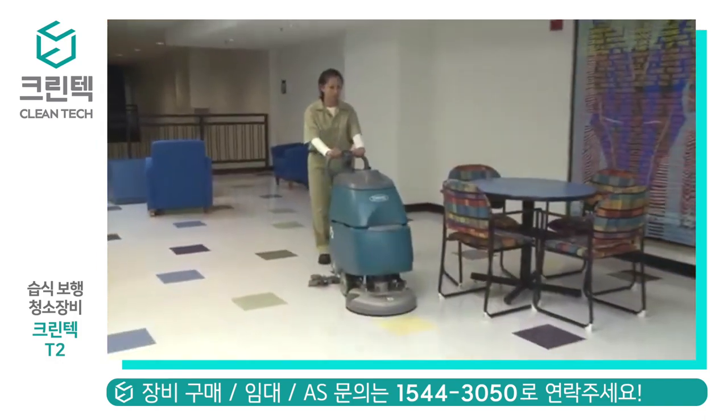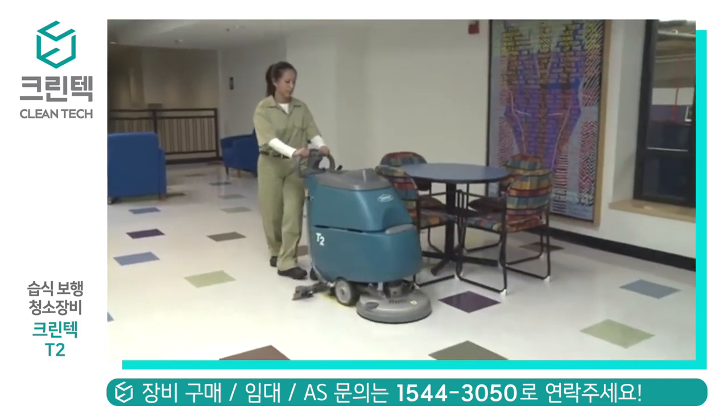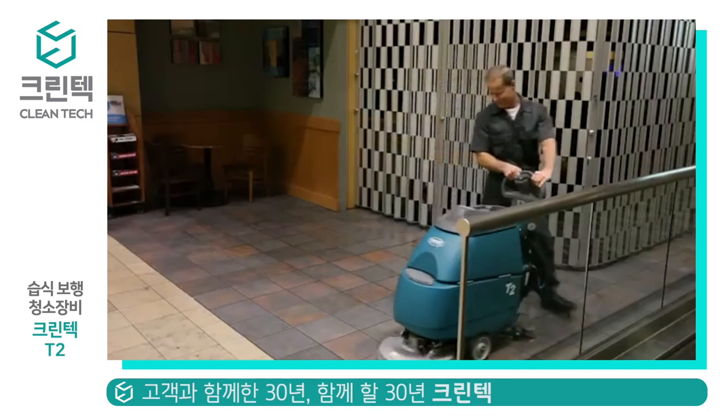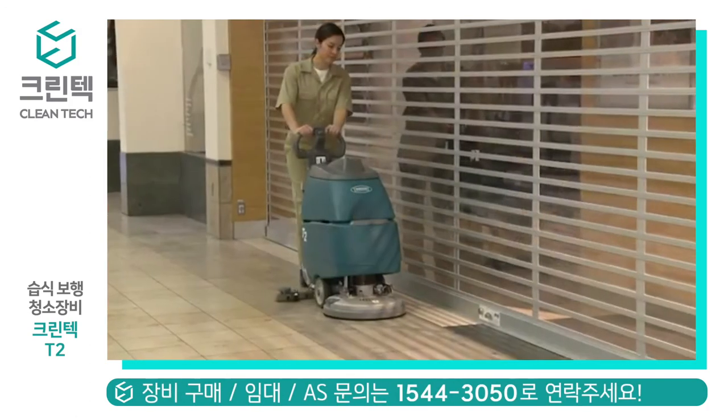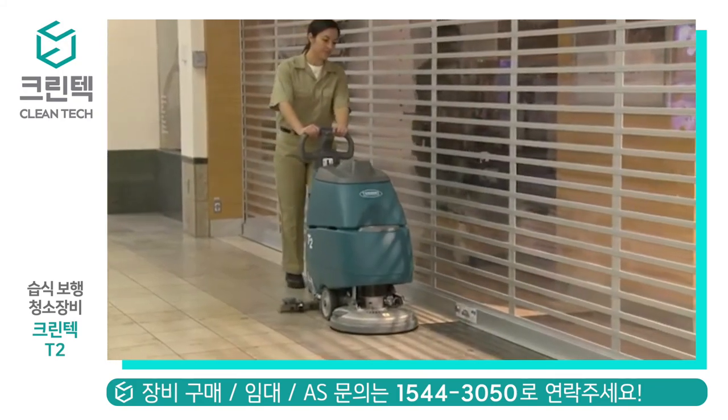Tennant's T2 Walk Behind Compact Scrubber provides exceptional cleaning results while delivering reduced cost to clean, health and safety benefits, and improved facility image — all in an easy-to-use and maintain compact scrubber.